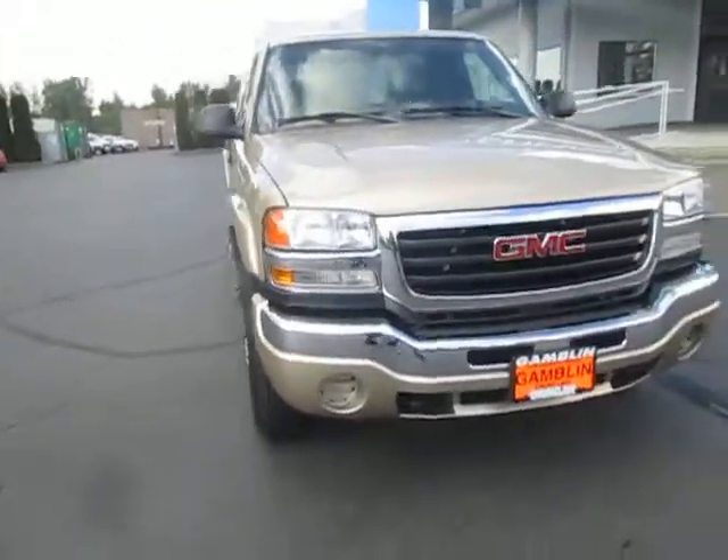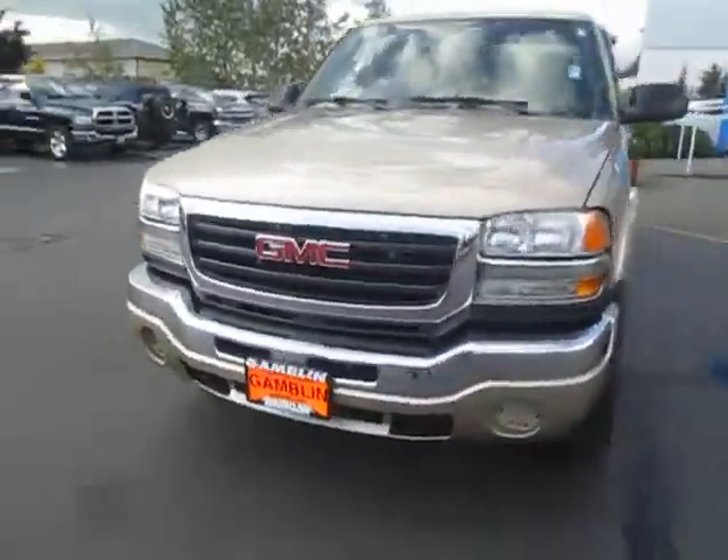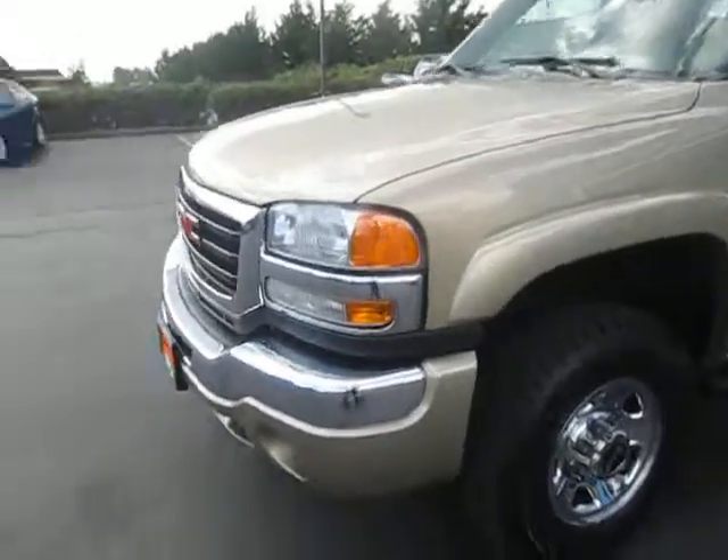Hey guys, Andy here with Art Gambling Motors here to tell you guys about our 2006 GMC Sierra. 2500 HD, of course. Nice tire tread going on this. Nice silver GMC rims with this nice tan paint, guys.